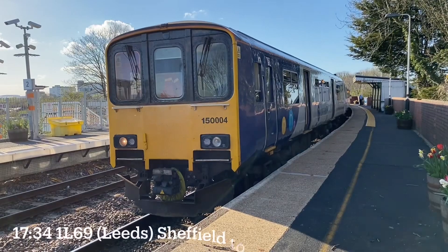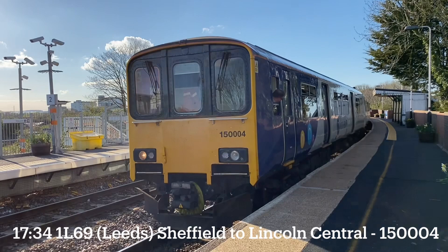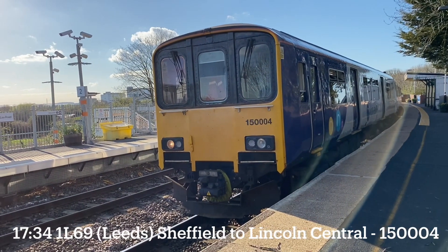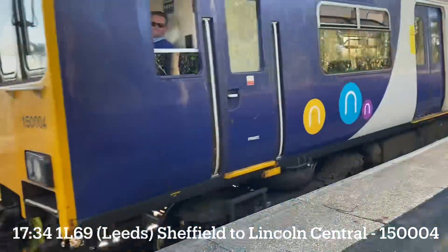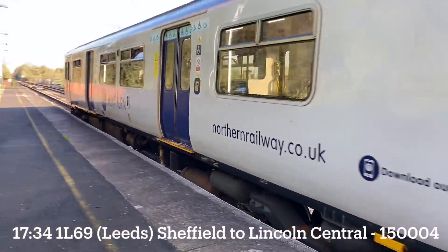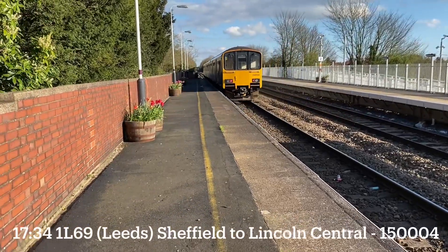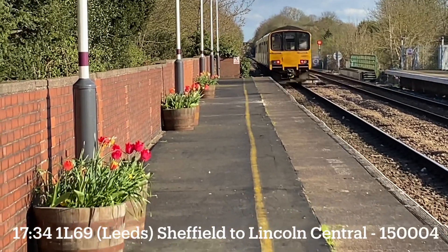Now ready to leave — it's the 1734 Northern service from Sheffield to Lincoln Central, 150 004, with the reconverted ones formed of a 150-1 and a 150-2. 004 to Lincoln Central by Saxonby — first time I've seen one of them in the titled 150s.